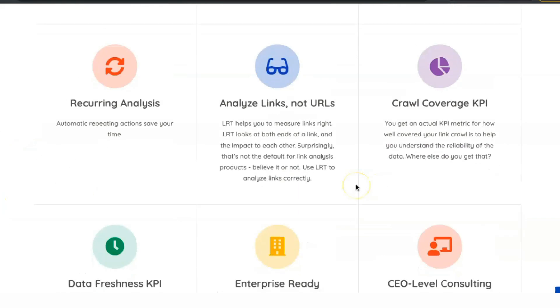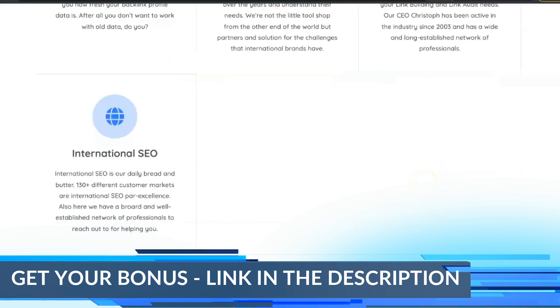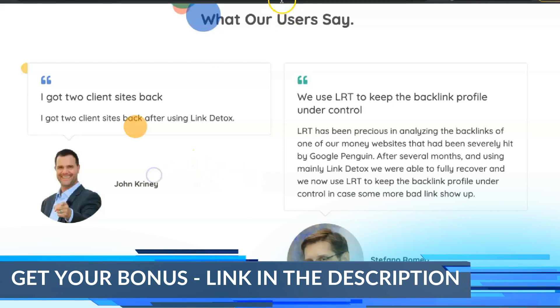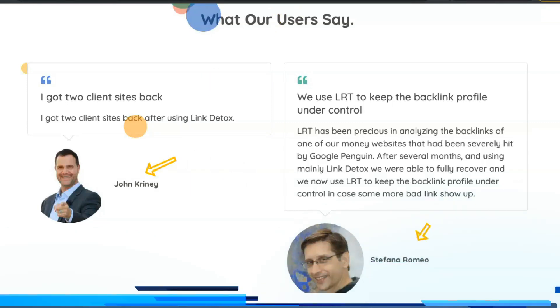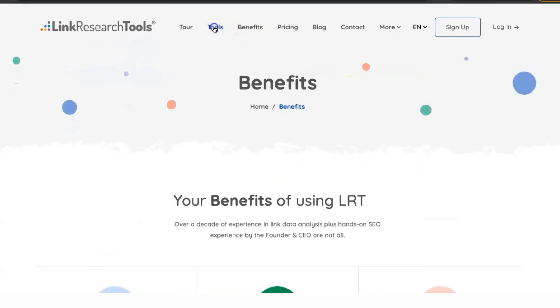Link Detox is designed to check links that lead to your website for potential spam signals that could cause Google penalties. Each link is assigned a risk score and you get a snapshot of your website's risk profile, giving you an idea of whether you're in the probably okay category or if you need to remove some of those tricky SEO backlinks that you've created.